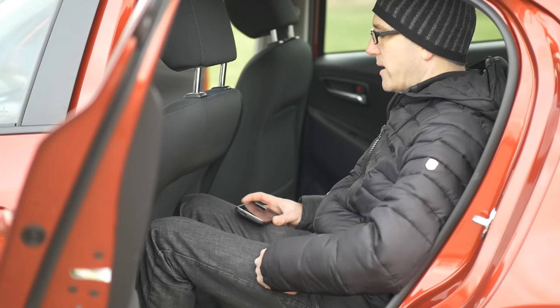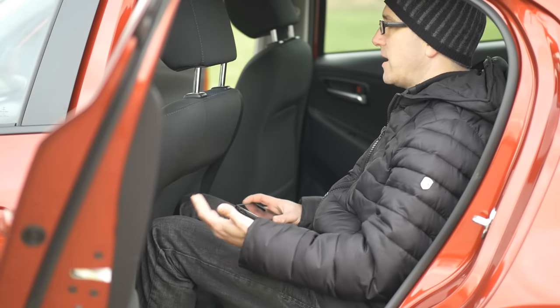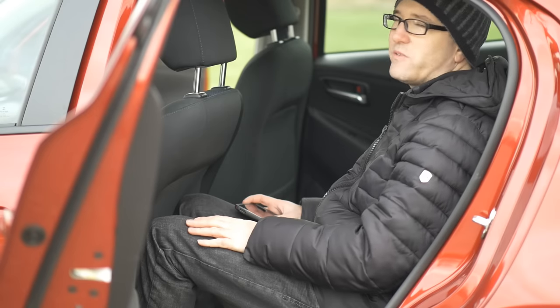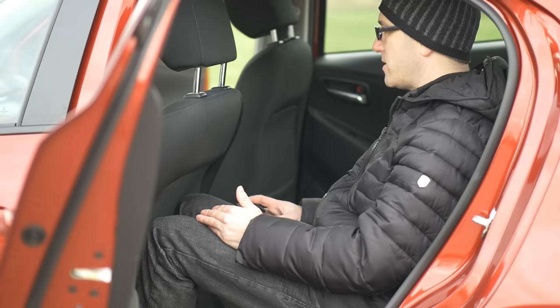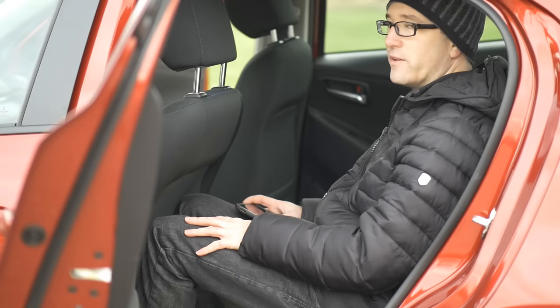I don't typically talk about rear legroom, but this is the type of car where people will want to know. If you're looking at this as a commuter car and it's just you, don't even worry about it. But with my driving position fairly close to the steering wheel, I have minimal legroom in the back — so unless you're a child or a very short person, it's probably going to be a tight fit. This is something you'll definitely want to check when you go test drive the car.